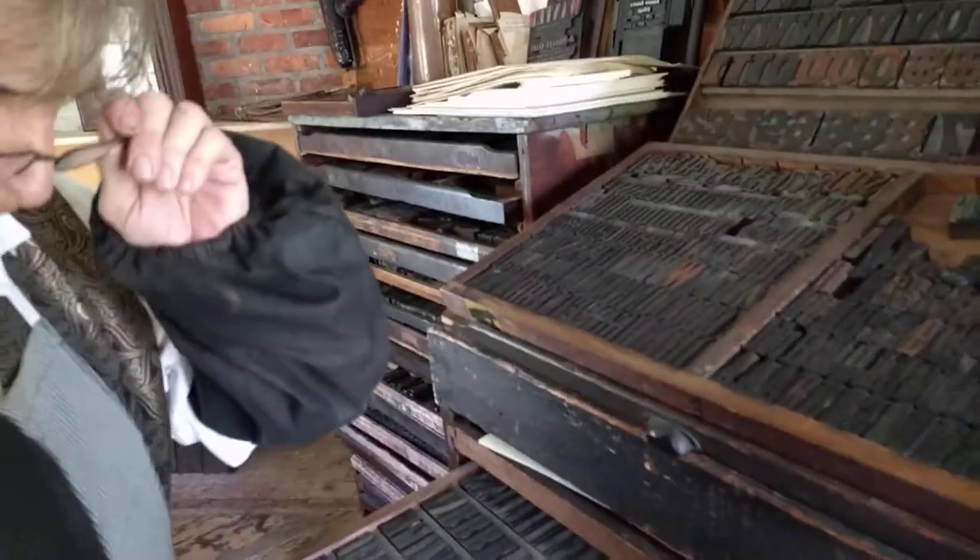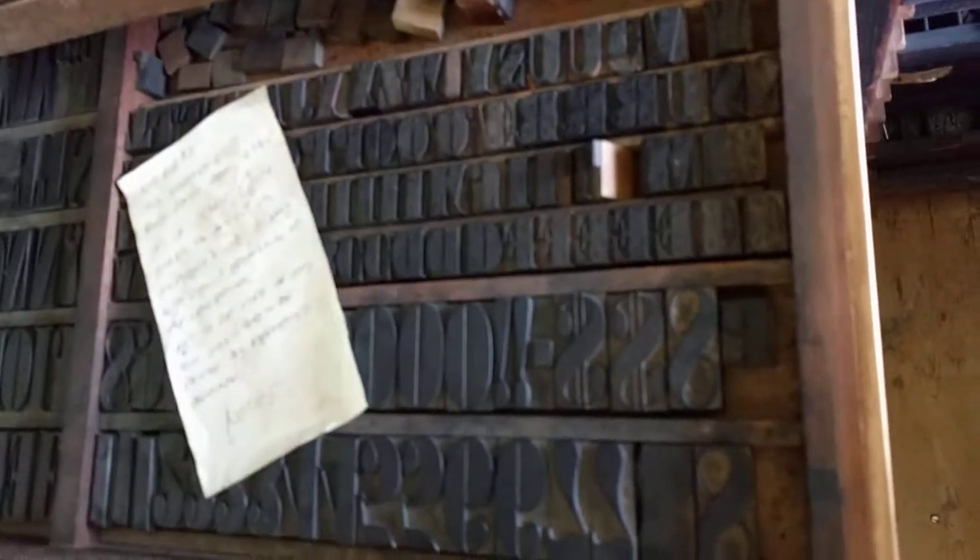I want to tell you about this typeface right here. You can kind of focus on this note. It said this automated type font dates from 1838. It's rare, quite possibly the only one in existence.